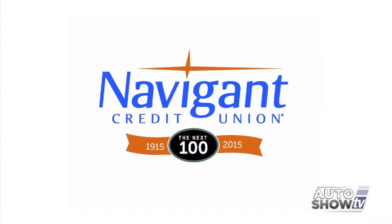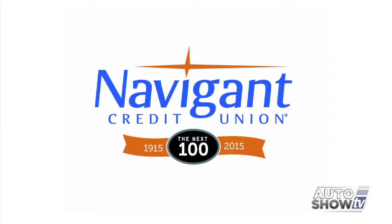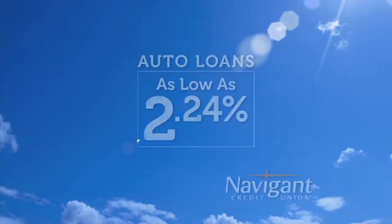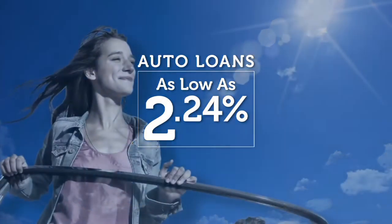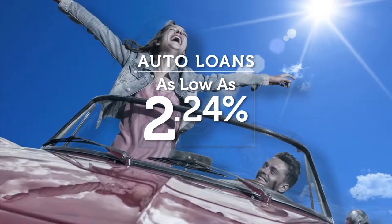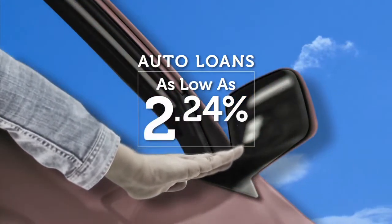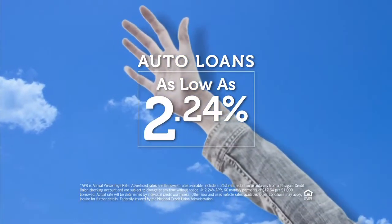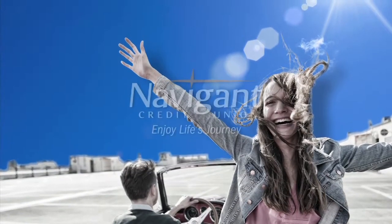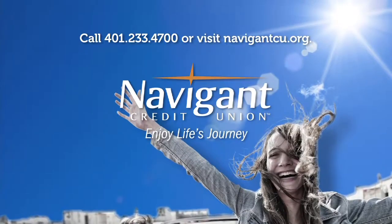The official auto loan provider of Auto Show TV is Navigant Credit Union — for all your new, used, and classic car and truck financing needs. You love everything about your new ride, but maybe you could be paying a little less. Let Navigant Credit Union take a look at your rate. They could help you refinance and save you a little every month. Navigant Credit Union — enjoy life's journey.